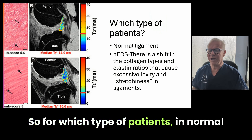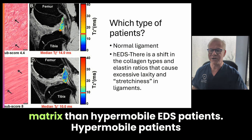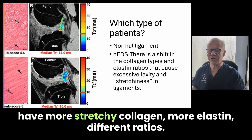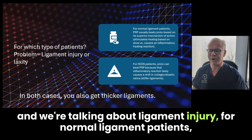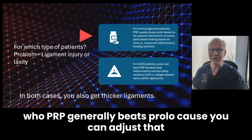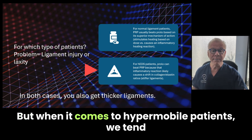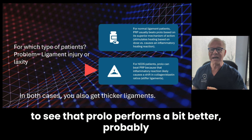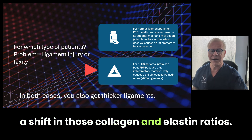For which type of patients? In normal ligament patients, they have a different type of matrix than hypermobile EDS patients. Hypermobile patients have more stretchy collagen, more elastin, different ratios. For normal ligament patients with ligament injury, PRP generally beats Prolo because you can adjust that dose and it has a superior mechanism of action. But when it comes to hypermobile patients, we tend to see that Prolo performs a bit better, probably because of that inflammatory healing reaction, which then causes a shift in those collagen and elastin ratios.